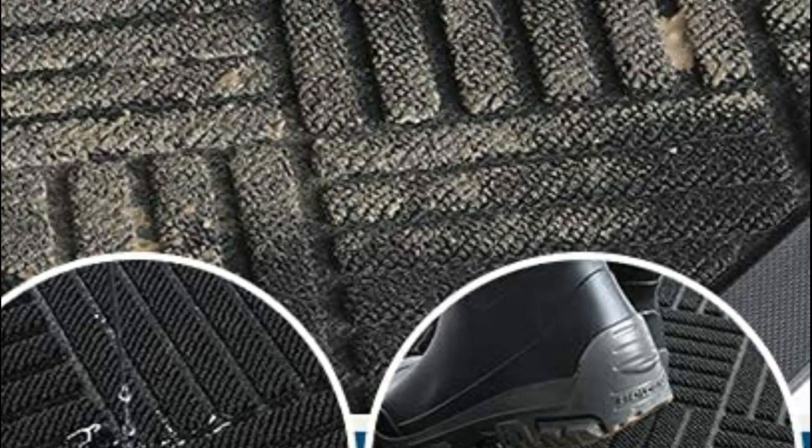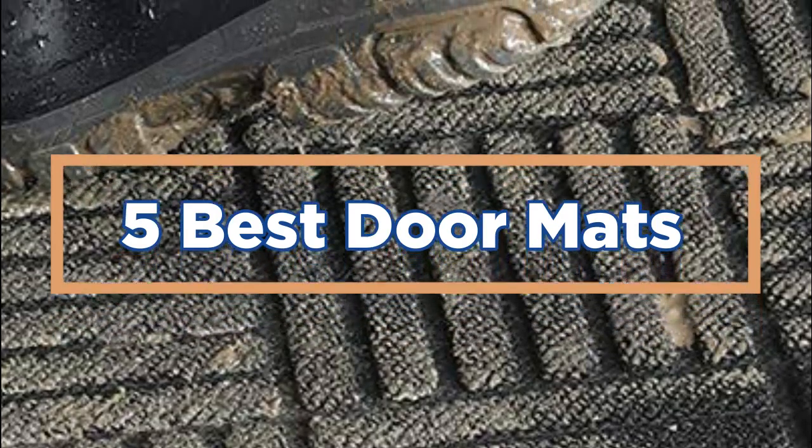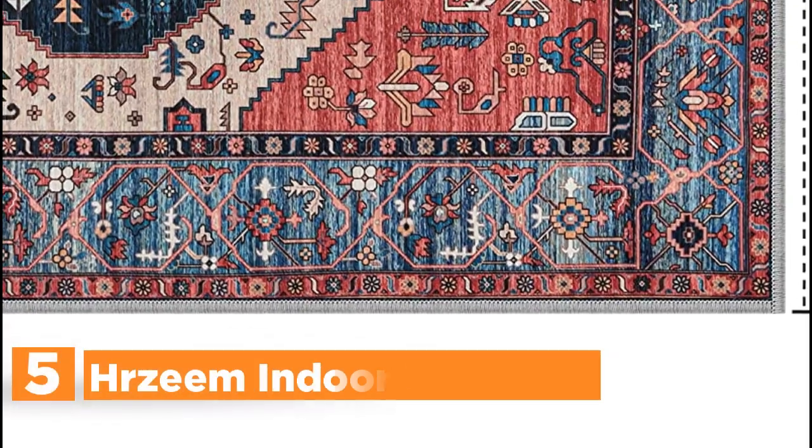In today's video, we will show you the top 5 best doormats. So, let's get started. Starting our list at number 5, Herzeem Indoor Doormat.